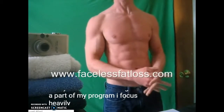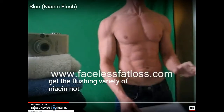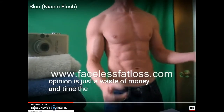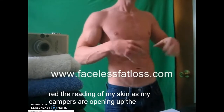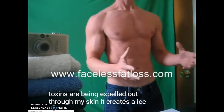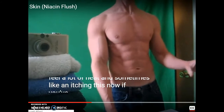He's talking about detoxification and says to always get the flushing variety — if it says non-flushing, don't get it, because that would be a waste of money. The whole point of it is to make you feel warmer, and the flushing variety is what does that. It opens up the capillaries and the blood gets closer to the skin, which makes you feel a little bit of heat.